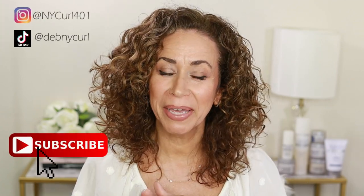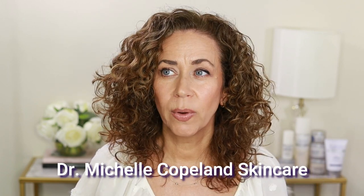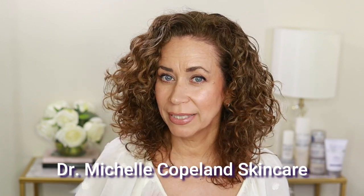Hi everyone and welcome to today's video. Today we're going to talk about a skin care product line that I have been trying out. This is Dr. Michelle Copeland Skin Care, and I normally don't like to change up my skin care, but when they reached out to me I said I don't like to change up my daily skin care routine, but I did see some products I was interested in, and I'm going to tell you why.